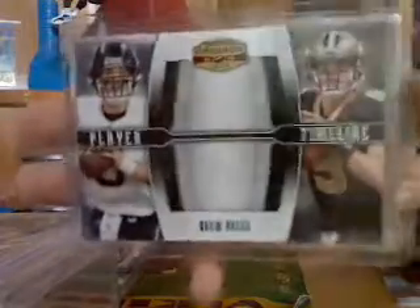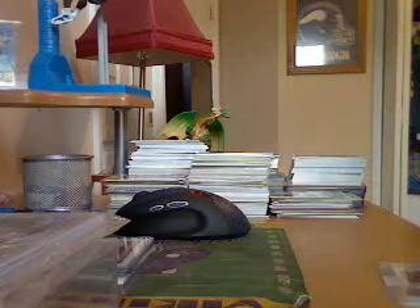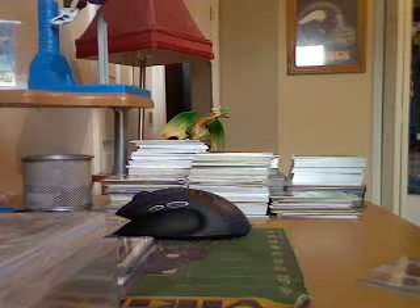Got a Drew Brees insert, and it's numbered 22 out of 25, so it's really nice. Really good insert there — from Grady Diamond Reggie.